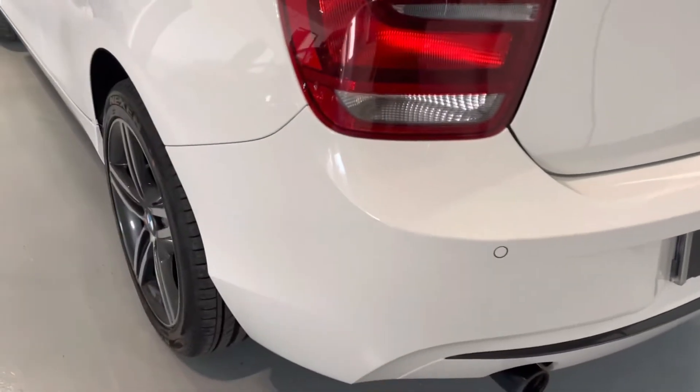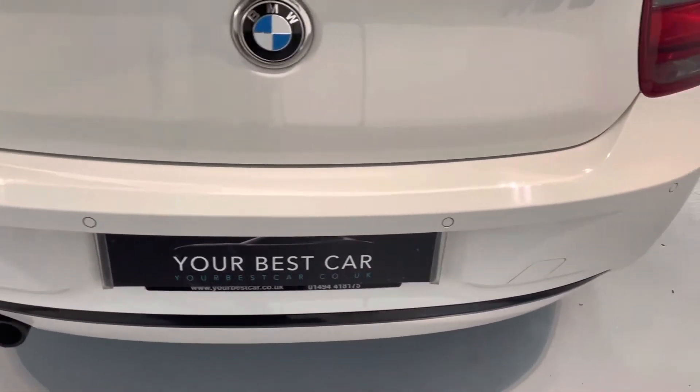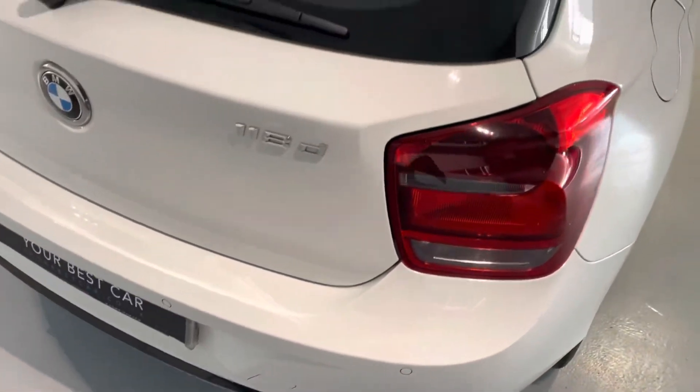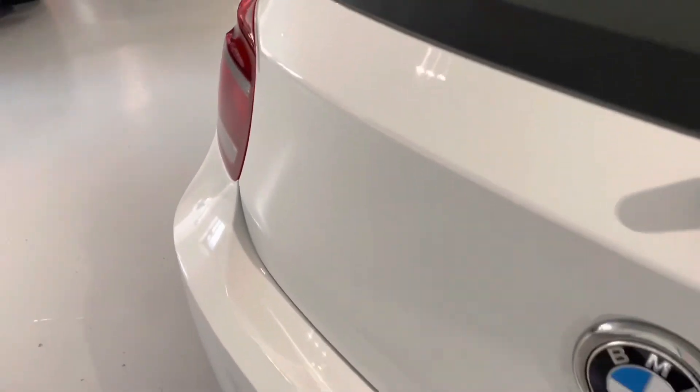Look how clean the rear of this car is — a nice black strip at the bottom of the bumper there. These are fantastic cars to drive, very efficient, very comfortable.